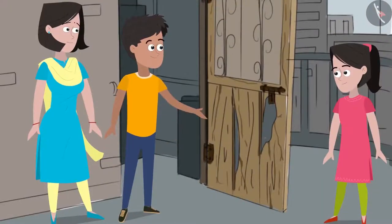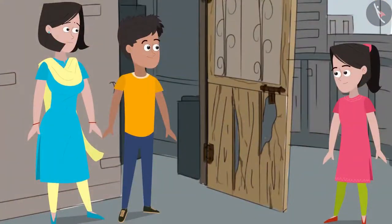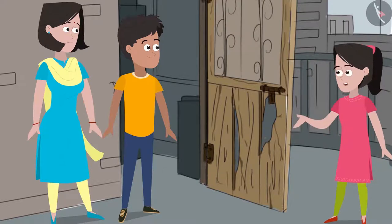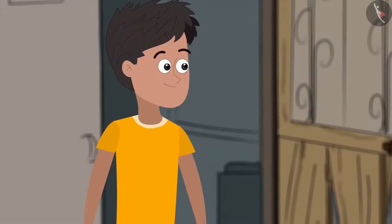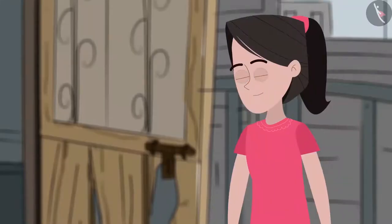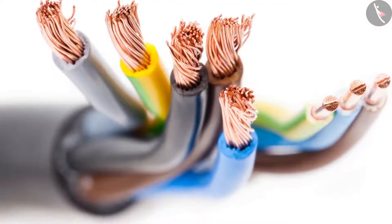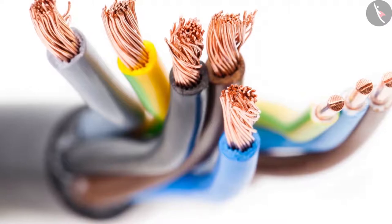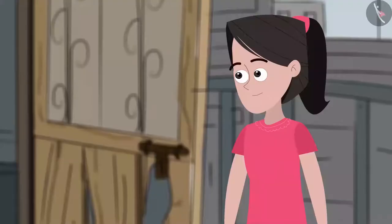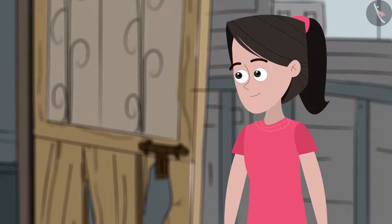Mummy asks Sanya if she knows that wires are made utilizing a property of metals. Sanya is surprised. Mummy explains that wires are made utilizing the tensile property of metals. She then asks Sanya why there is a rubber-like coating outside the wires. Sanya guesses it is so that when current passes through the wires, the rubber stops the electrical current from entering our body and hurting us.